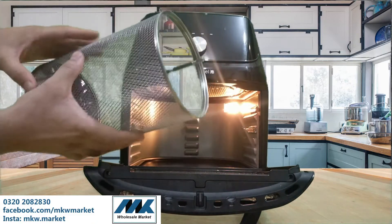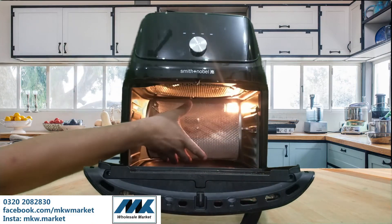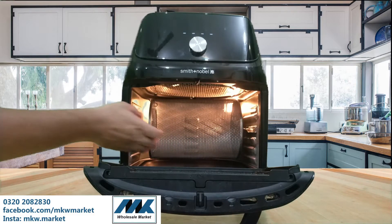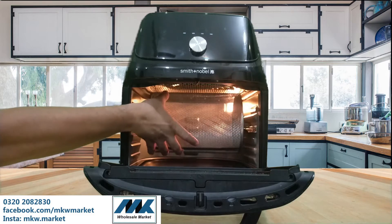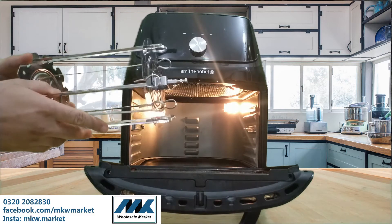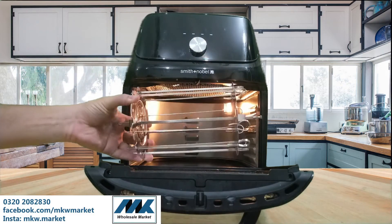Everything is visible from the inside as the light comes on. Placement is easy and everything is very feasible to remove. You can use it for skewer roasting and roasting steaks — all the accessories are coming with it.